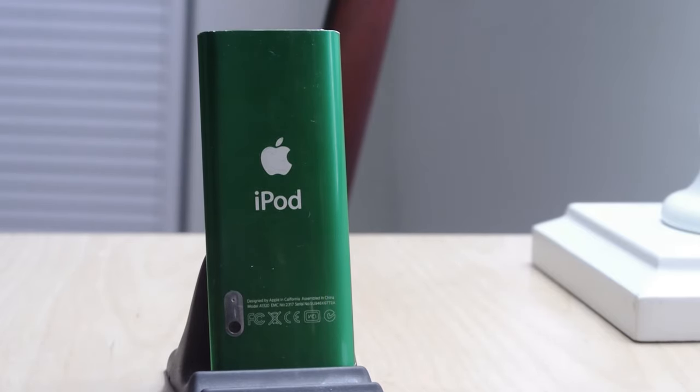I eventually narrowed it down to two devices — coincidentally, both of them were Apple devices. It was between the iPod Nano 5th generation and the iPod Touch 2nd generation. At the time, the iPod Touch 3rd generation was available, but only for the higher capacity models — the 32 and 64 gigabyte, or maybe 16 and 32 gigabyte.